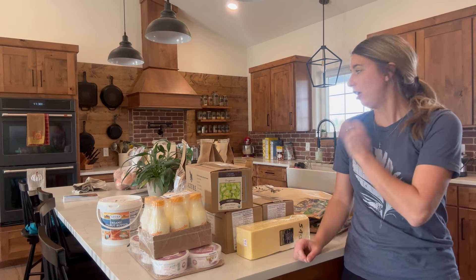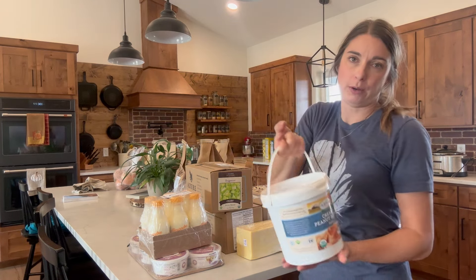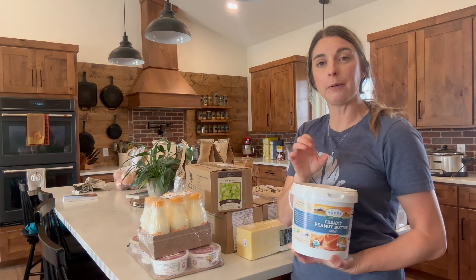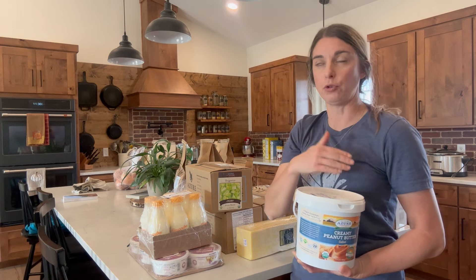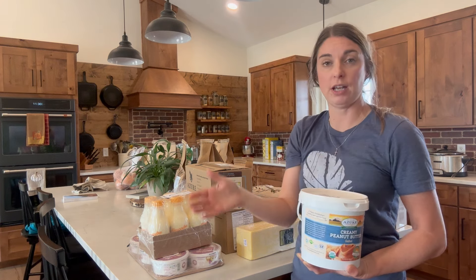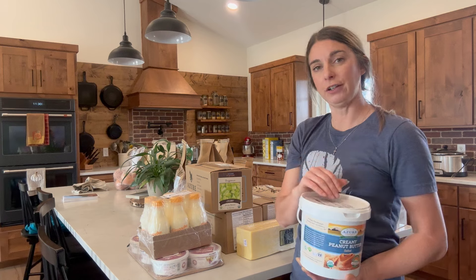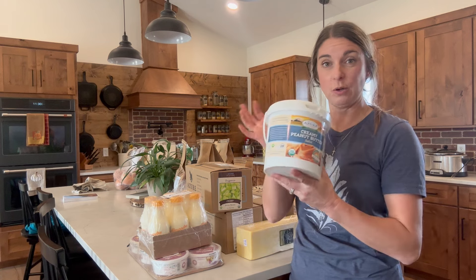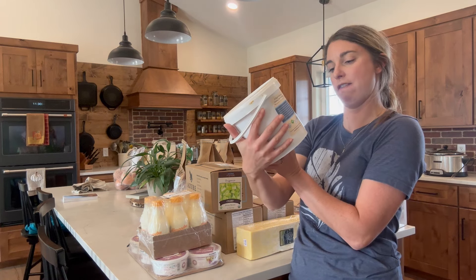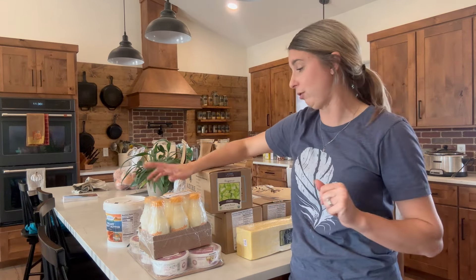We got everything unpacked and I'll just kind of walk around my island like I do every month and show you what I got. Last month I told you that we tried a little jar of Azure's peanut butter because we normally get the Costco brand. I'm doing Costco every six months and needed a filler, so I got the Azure brand. We ended up loving it and liking it better than the Costco brand. So I got a big old tub of it — five and a half pounds of peanut butter. It's really good, creamy, with good natural ingredients.